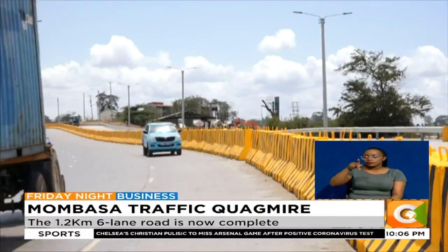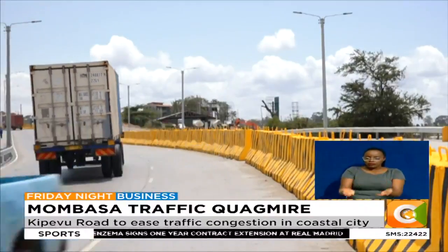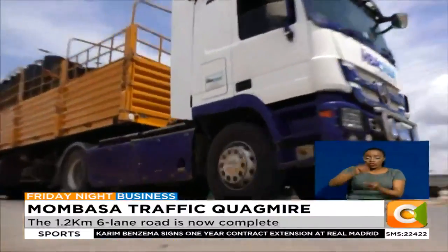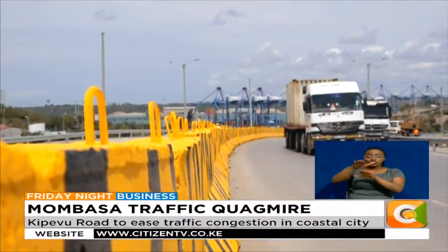According to the Kenya Ports Authority, the two billion shilling road will boost port capacity by improving in and out traffic flow, with other economic benefits including improved service delivery, reduced congestion at the port through faster truck turnaround, and reduced delays with faster gate clearance.